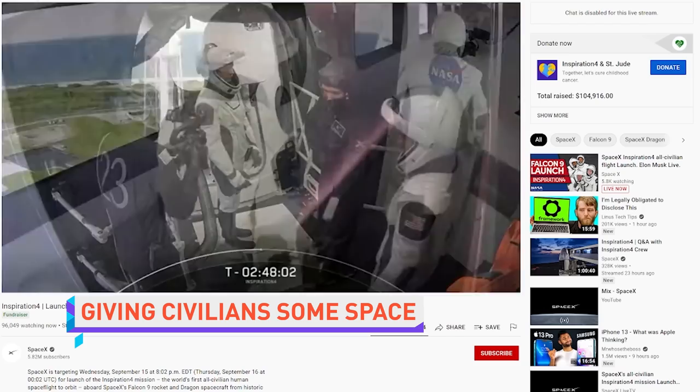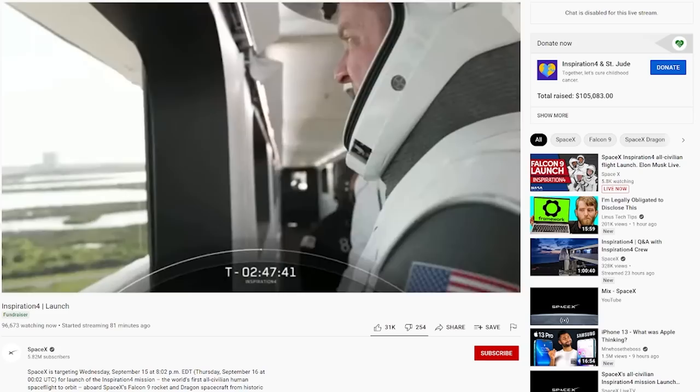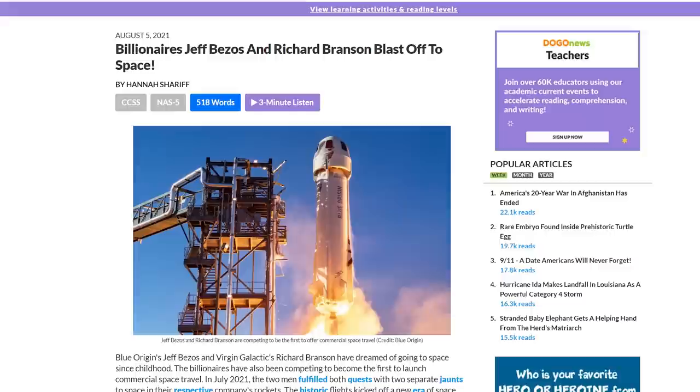By the time this video goes live, SpaceX will have probably already launched the first private flight to space crewed entirely by private citizens not currently affiliated with the military or a space agency like NASA. Richard Branson and Jeff Bezos flew suborbital flights that lasted a few minutes, but these people will be orbiting the Earth for three days, hopefully raising $200 million for St. Jude Children's Hospitals in the process. There's also that asteroid that's supposedly worth trillions of dollars — so who's to say where the money could come from.